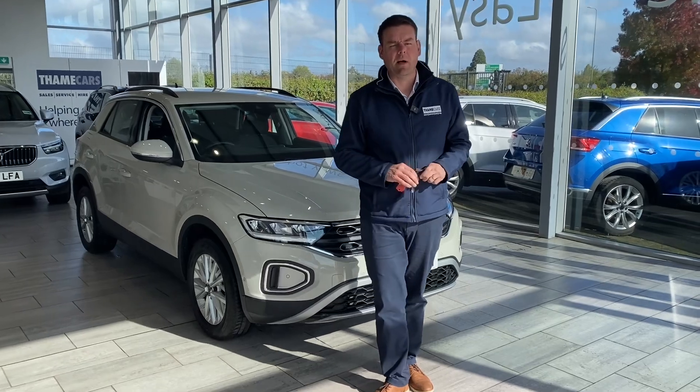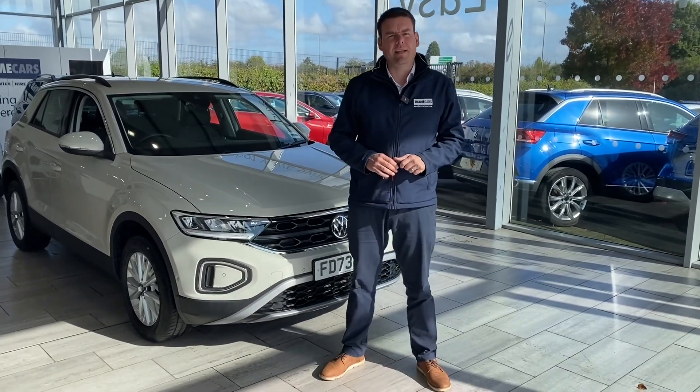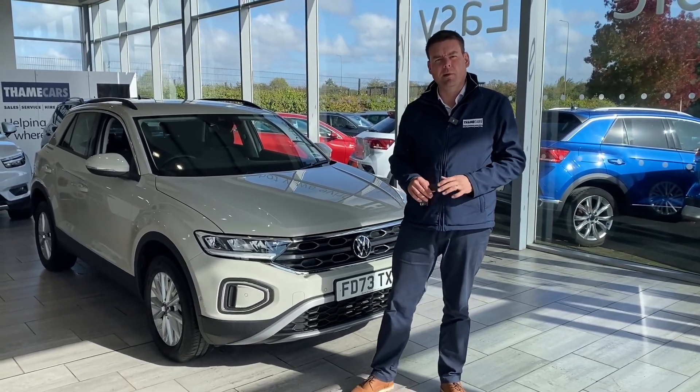Hello and welcome to Thame Cars. We have a stunning nearly new Volkswagen T-Roc Life here to show you — a 2024 73 plate with very low mileage, just over 4,000 miles. We're going to go and have a look around that in just a second.